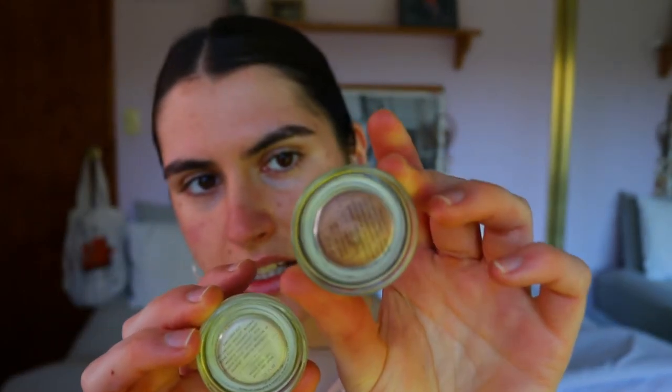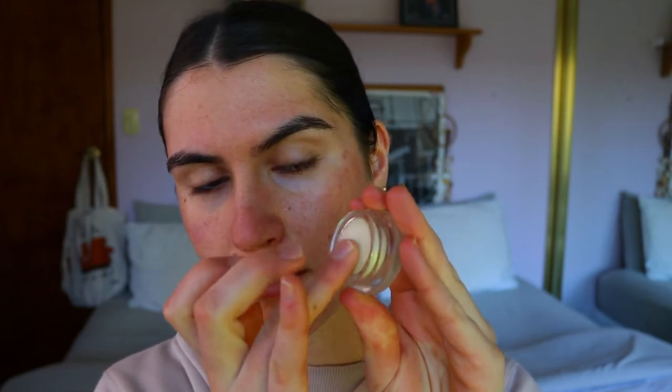It looks like they've given me two highlighters — one is called 'lit' and one is called 'beam.' I wasn't sure if they were cream or powder, but by the looks of it they are cream, so I'll apply them before everything else. Here is 'beam' and here is 'lit' — they have those tin kind of lids as well. I'll warm up the product on my finger first — you can see it's really cute, almost like a creamy blush highlight. I'm just applying 'lit' to my cheekbones for a subtle pinky glow.